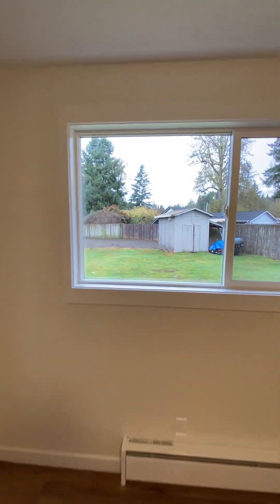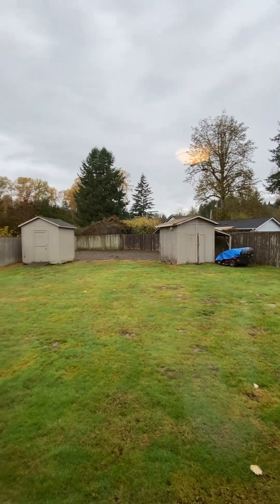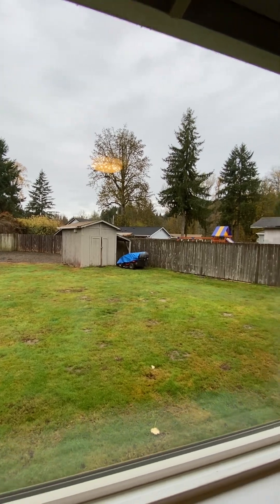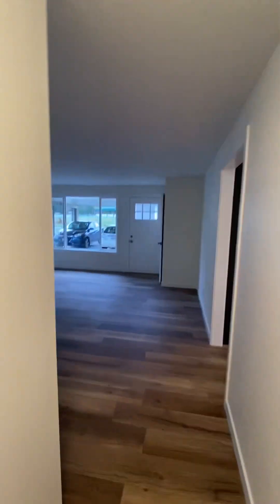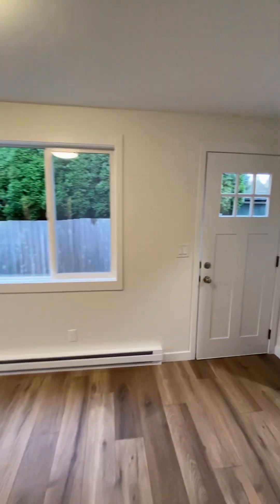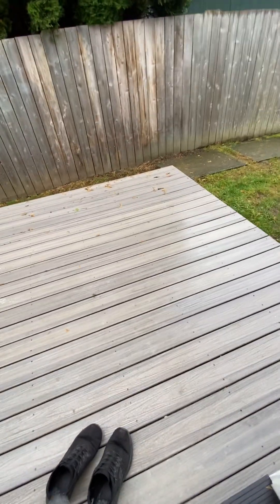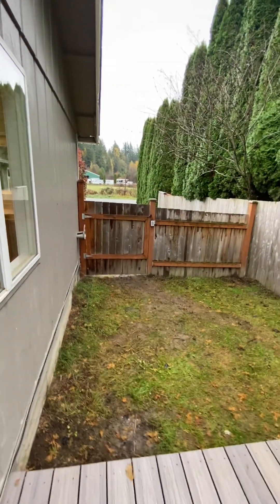Out back, you can see the backyard. Each tenant gets a storage shed. The tenant currently living here takes care of the landscaping with his mower. There's a new little deck patio, and each person has access to their gate.